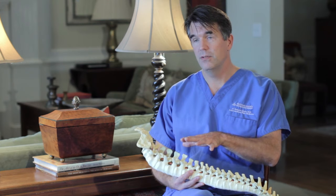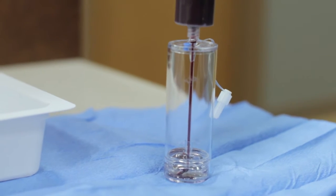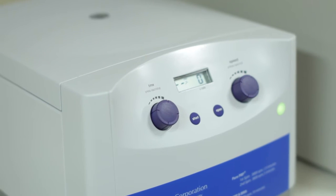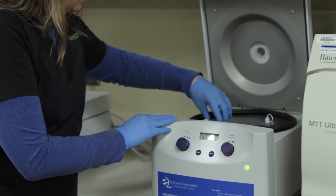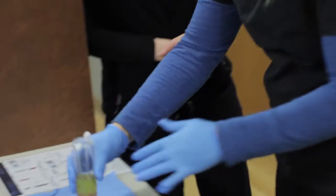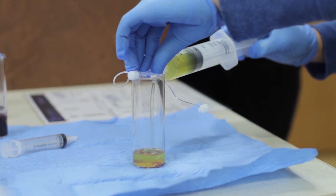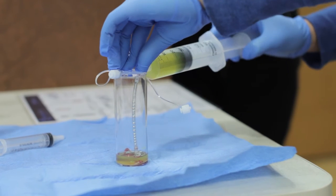To get the platelets, they come from the patient — we draw their blood, we then take that blood and put it through a centrifuge, which concentrates the platelets. We take those platelets and then inject them into the structures where we want to promote new growth. This often is into tendons or ligaments that support a particular joint, such as the elbow, the shoulder, or the knee.